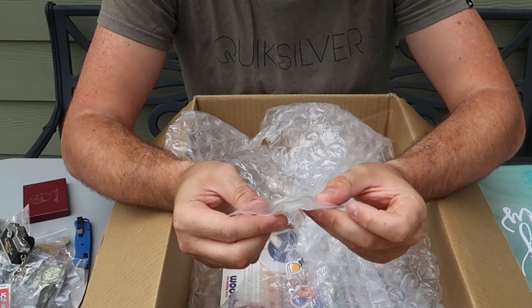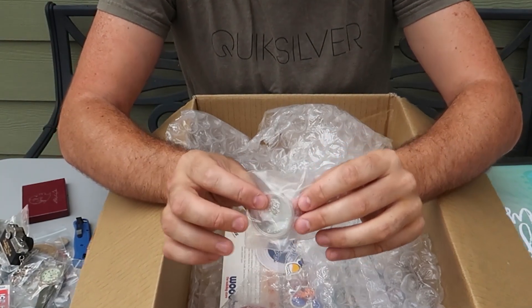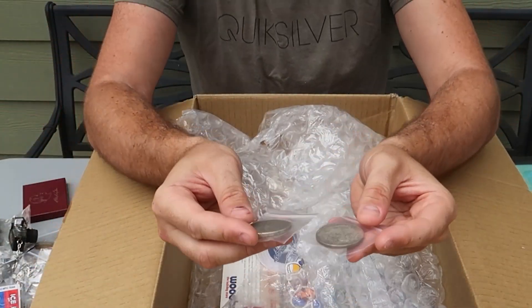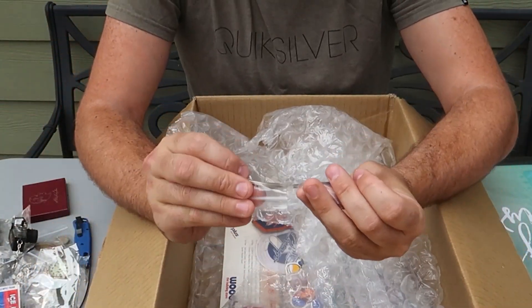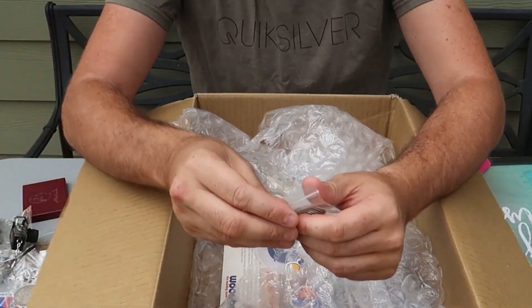Another silver — this one is $5, Olympic coin, Canadian, 1973. I'll take that. A couple of Morgan silver dollars, 1921s. So not nothing super collectible.